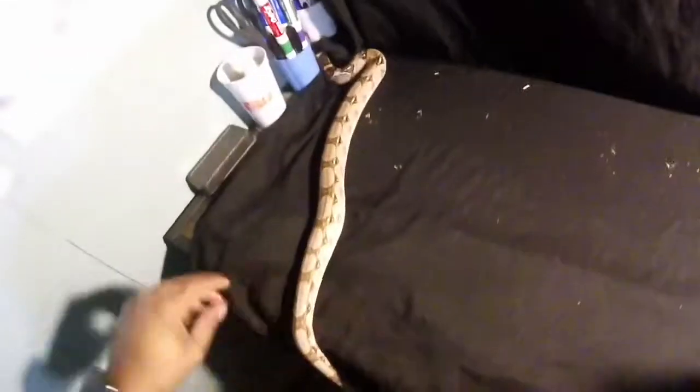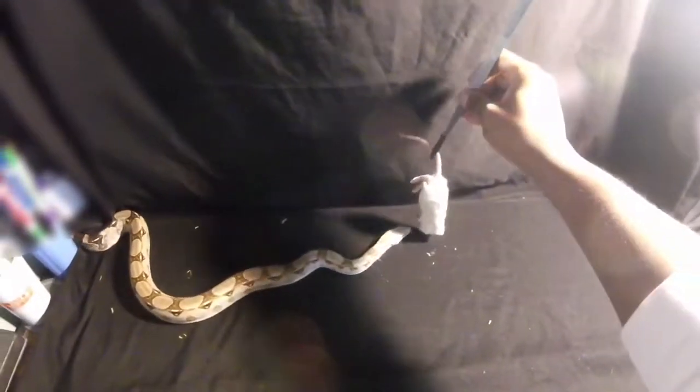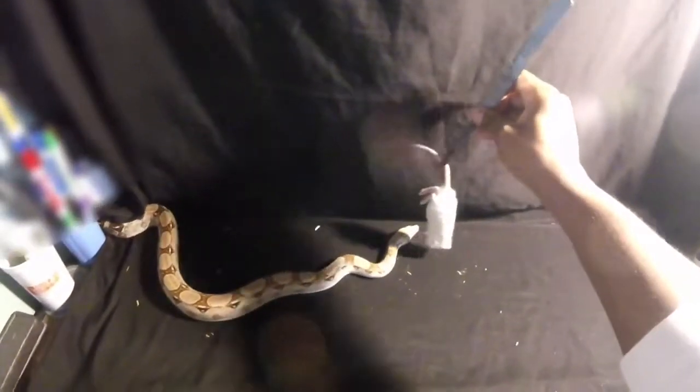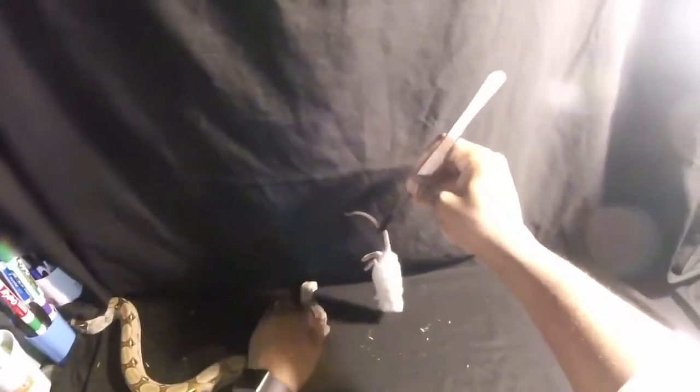I'm going to take the rat out — this is actually a small rat. She's trying to escape but I know you want it — you never turn down food. There we go.